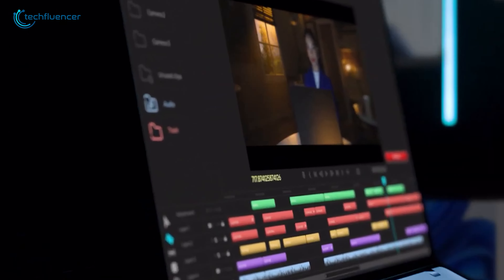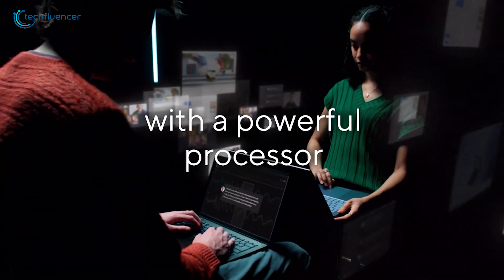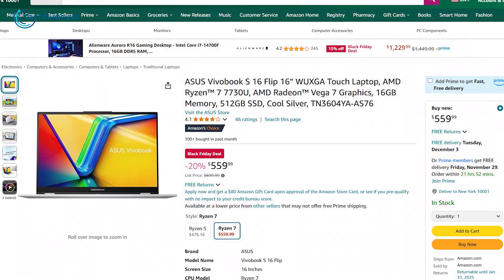Whether you're editing videos, designing, or running multiple apps, the Vivobook S16 is your compact solution to productivity on the go, and a 20% discount makes it an even better choice.